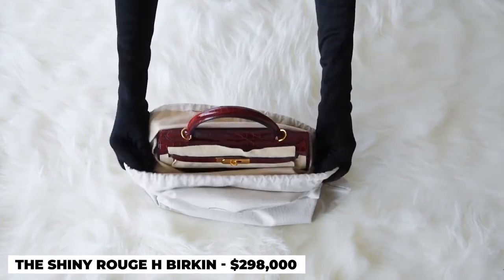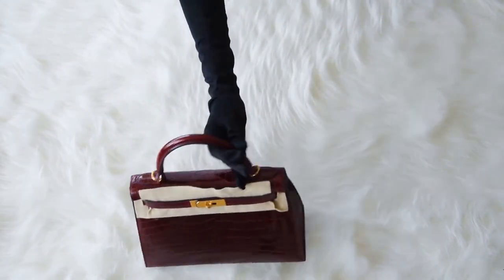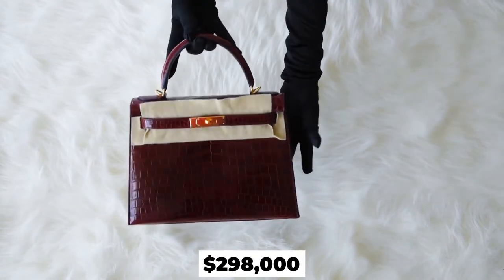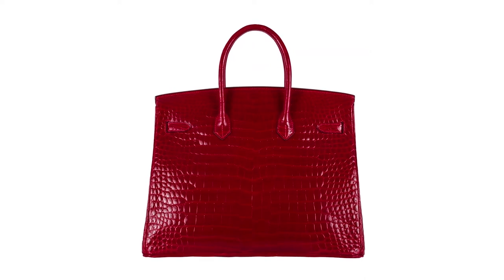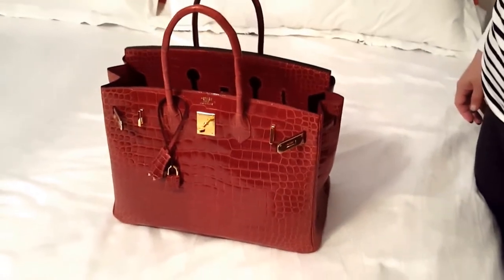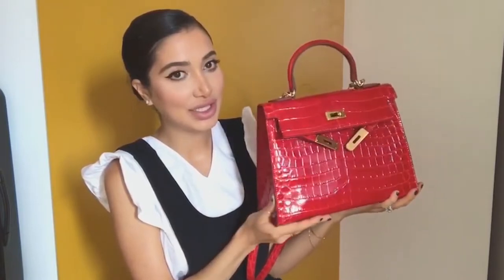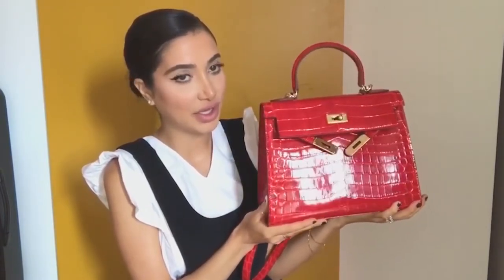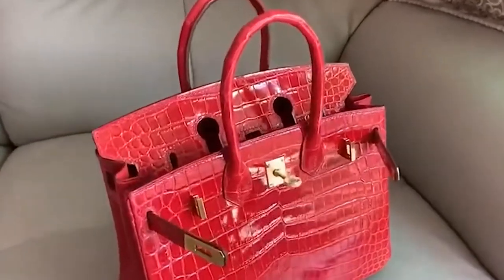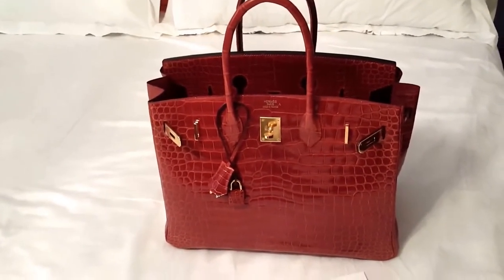Number 4: The Shiny Rouge H Birkin, $298,000. When there's a Birkin, there always has to be money. That's what happened when the Shiny Rouge H Birkin was sold for about $298,000 in Dallas, Texas, and it's now known to be one of the most valuable Birkins in the world. Coming in hot flaming red, the bag was made exceptionally from crocodile skin paired with white gold and white diamond hardware. Due to its color, it has become one of the rarest Birkin bags to date, and the latest reports indicate that the bag has even doubled its value after being sold at almost $400,000 at auction.